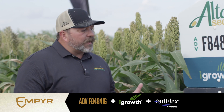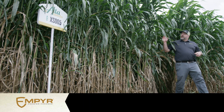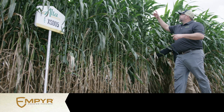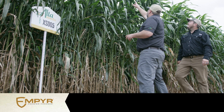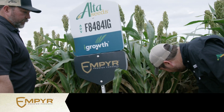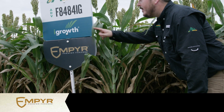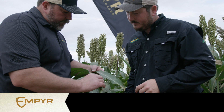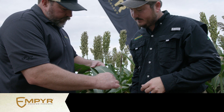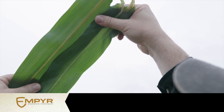A lot of times in a forage field we don't always consider the impact that weeds have. Weeds negatively impact the forage quality. We do a lot of work here at Alta Seeds and Advanta testing the forage quality and bringing to the industry the highest forage quality that we can. We test these hybrids — but you know what we don't test? We don't test weeds. Nobody knows what the forage quality of those weeds are, and they're going to negatively impact the forage quality. Not only that, but those weeds are going to rob and steal from these plants.